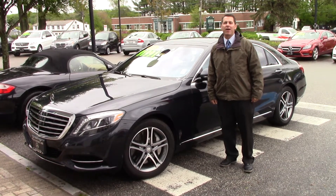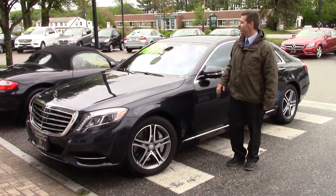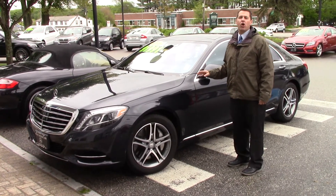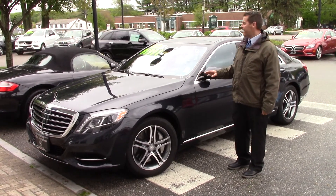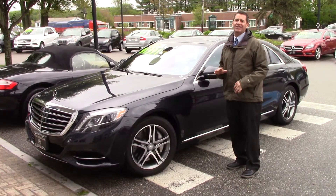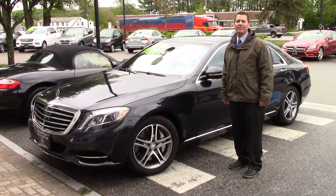Hi Henry, this is Jeff over at Prime Motor Cars Mercedes-Benz. I just wanted to do a video for you just because this car is absolutely stunning.